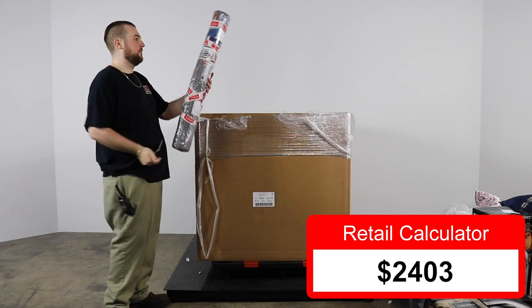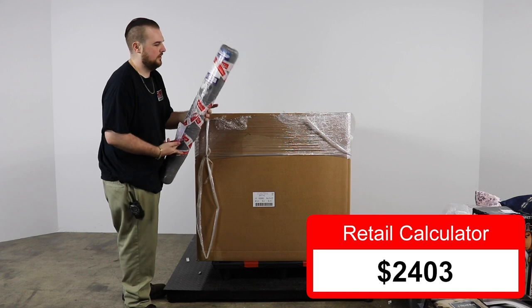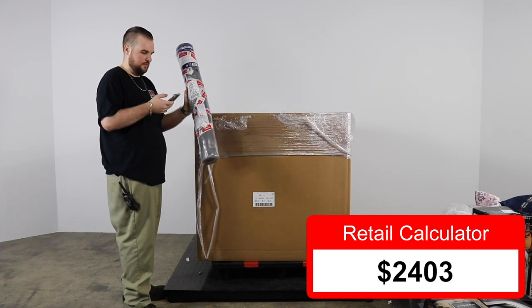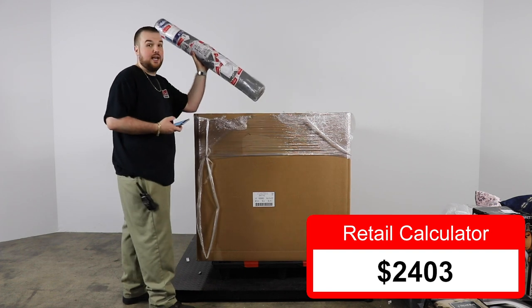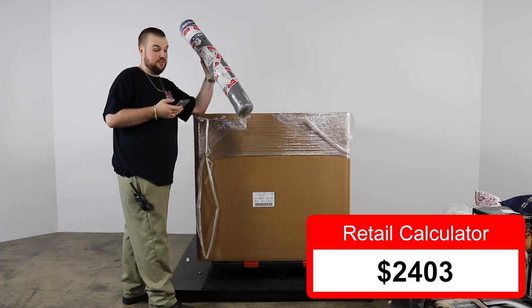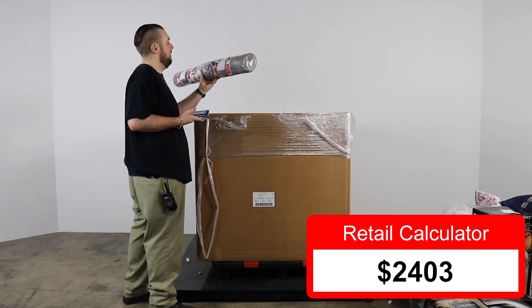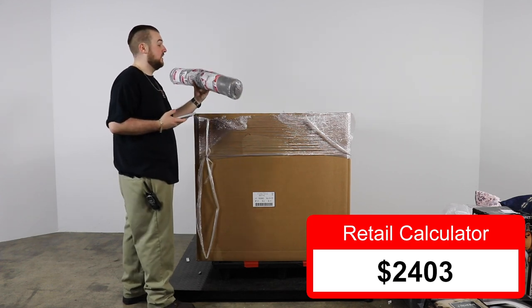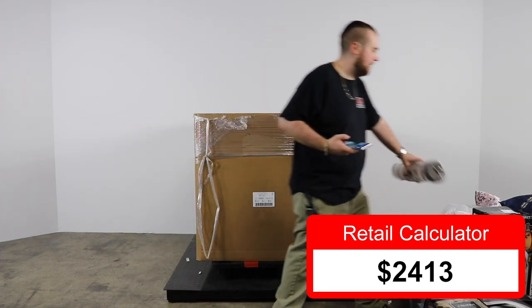Next, a non-slip rug pad. I'm noticing a lot of these look like dot-com returns, which is exactly what you want — that's probably why we're seeing so many in such good condition. This isn't pulling up, but it's about $10.